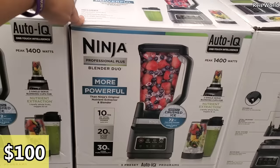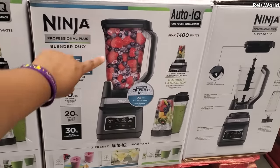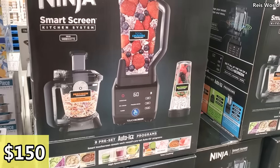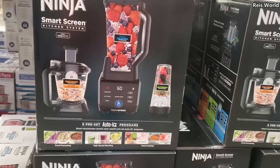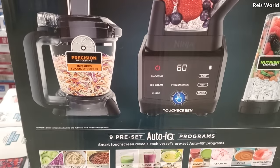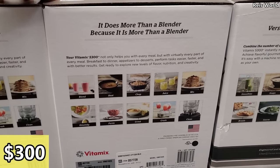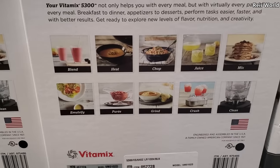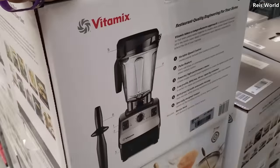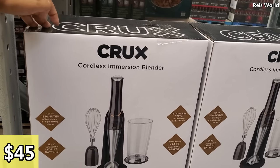For $100 we have the Ninja Blender Duo. I've been using this one to replace my smoothie blender but it is a pain. There's also $100 and $150 for the Smart Screen version — that's new, I haven't seen that one. $300 for the Vitamix — you can blend, heat, chop, juice, mix, grind, and crush. I hear that one's really good too. And $45 for the cordless blender.